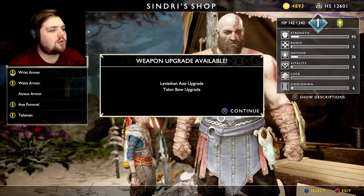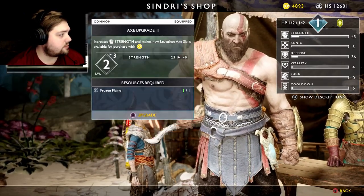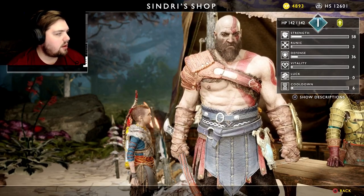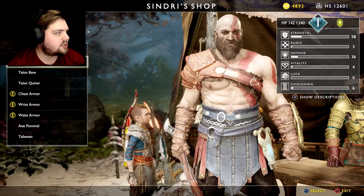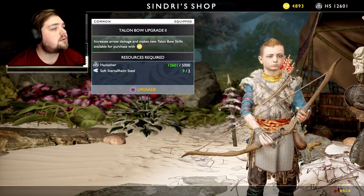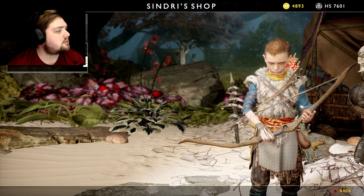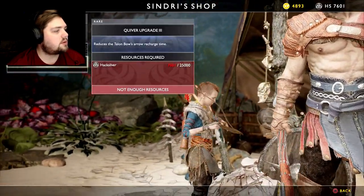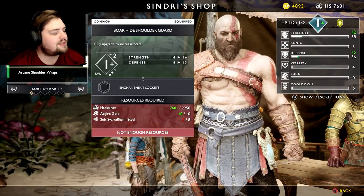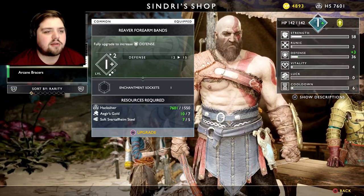To work we go! Weapon upgrades available — Leviathan Axe and the Talon Bow. Upgrading that! After upgrades we're gonna have to check skills because I think we have plenty of experience to distribute. Master Atreus — upgrading his bow seems a little more useful than I originally thought. We've got quite a bit of hack silver, but not enough of that other material.